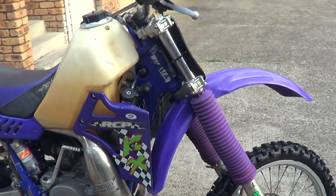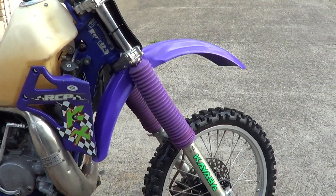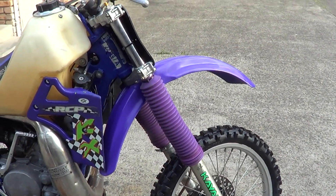G'day, it's Rob here from North Coast Motor Classics. It's got an '86 KX500, which is the purple people leader, this one. Pretty clean bike. Pretty much just how it was when she was raced back in the day in the desert.